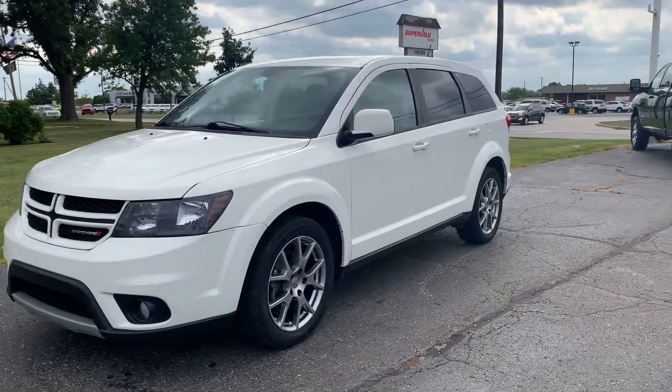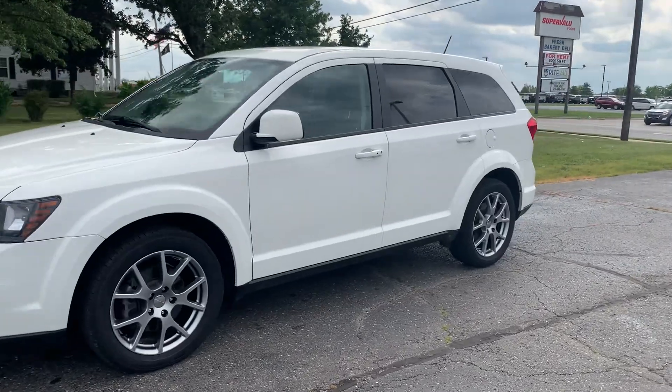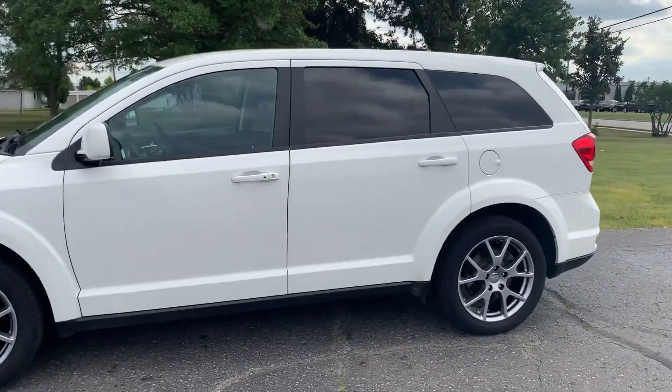Angel here with Terri Henricks Chrysler. Going to take you on a quick walk around of this 2017 Dodge Journey GT.